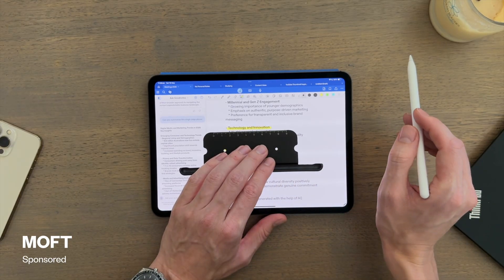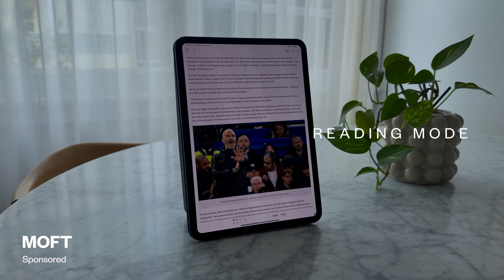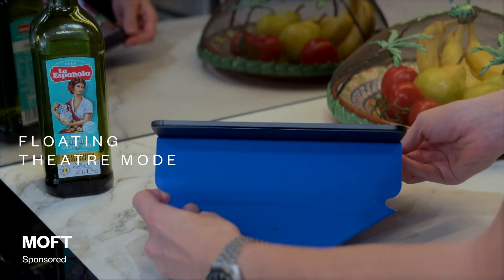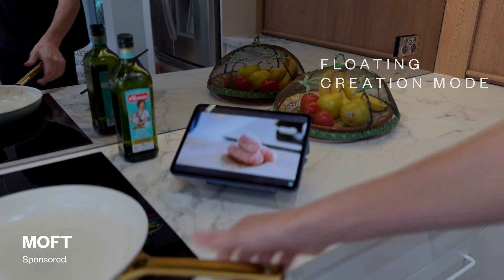The Dynamic Folio's flexibility isn't just for note-taking. Its reading mode is great for mornings when I want to read news articles, and for evenings when I'm looking for entertainment or following along to a recipe while I cook — it just props up my iPad at the perfect viewing angle. For more information, check out the link in the description that leads you straight to the Moft Dynamic Folio.